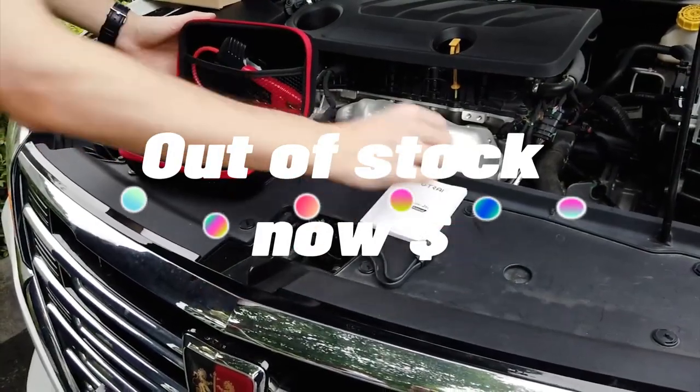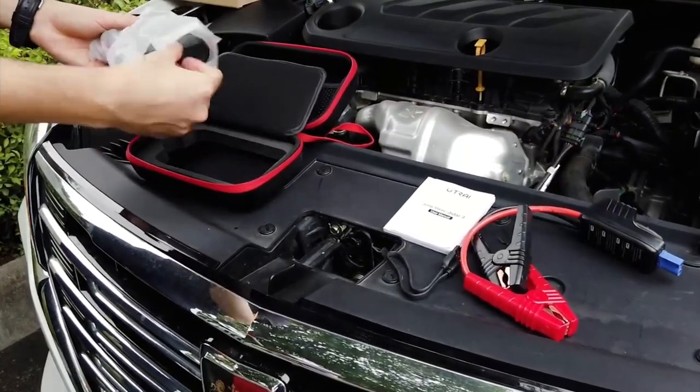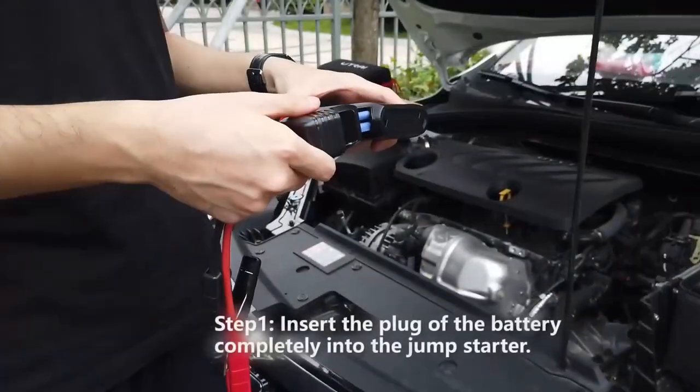Top 11 is a portable and powerful battery jump starter that can provide up to 1600 peak amperes and 20,000 milliamperes of power. It is designed to jump start up to 7-liter gas and 6-liter diesel engines, making it suitable for cars, trucks, SUVs, and more.